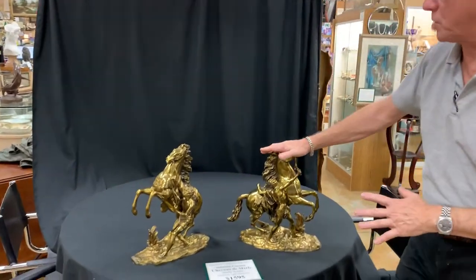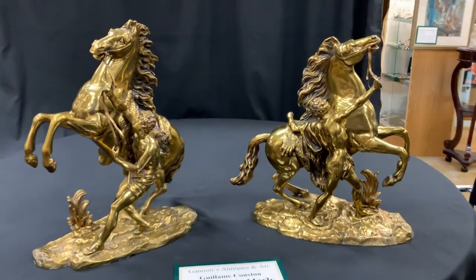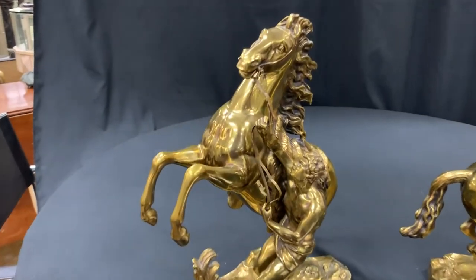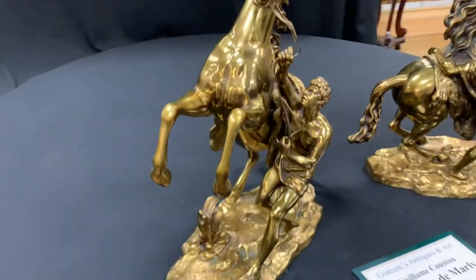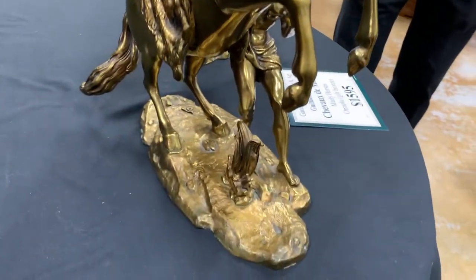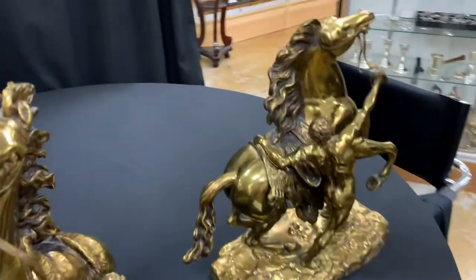They are some of the most famous horses — spirited horses with their grooms struggling to keep them under control. And what we have here are Ormolu bronze horses. Now, Ormolu, as I'm sure you know, is just a technique where they put gold plating on bronze. Lasts a long time. Looks absolutely beautiful. These are no exception.